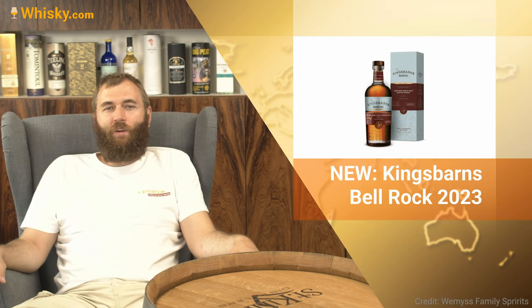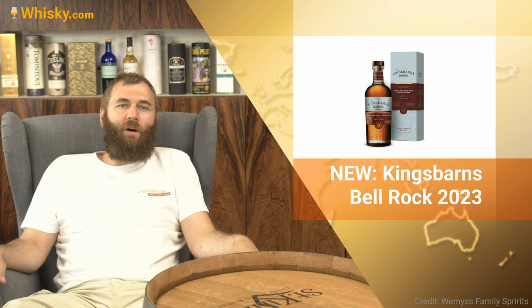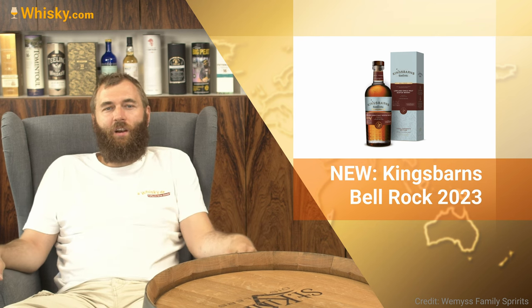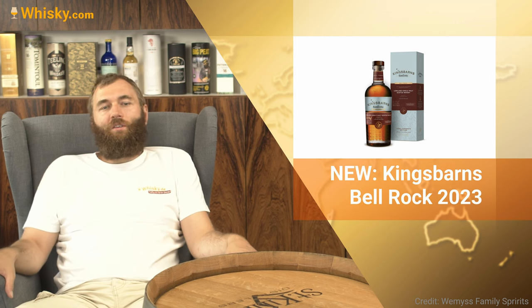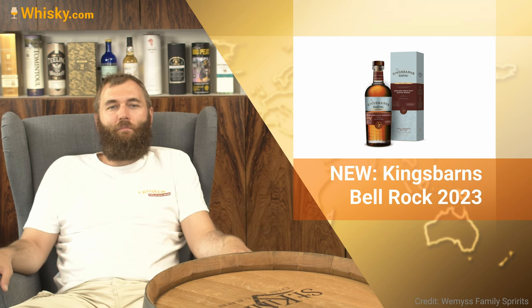Then we have Kingsbarns Bell's Rock. Kingsbarns, the Lowland Single Malt, is bringing out Oloroso sherry butt and first fill bourbon barrels with a 70/30 distribution, limited to 3,600 bottles, at 61.1% cask strength, not colored, not chill-filtered. It will be around 90 euros or 75 pounds.